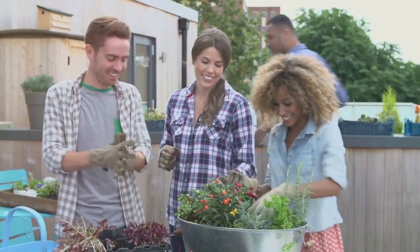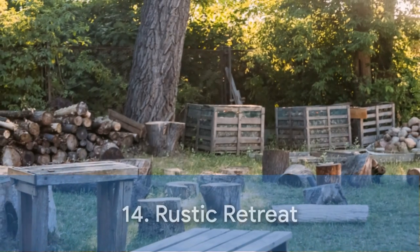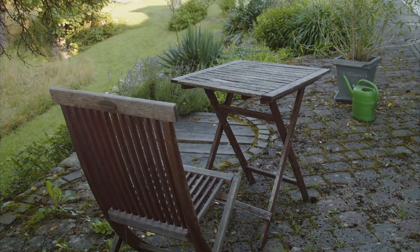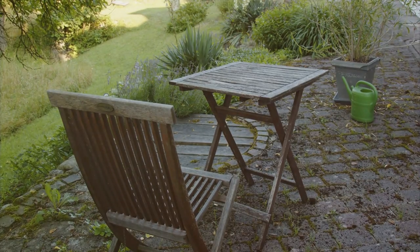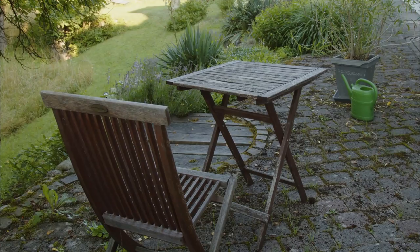Our 14th design is the Rustic Retreat. This design is all about embracing the charm of the countryside — think weathered wooden benches, wildflower meadows, and a cozy fire pit for those chilly evenings. It's a sanctuary where nature takes the lead, creating a peaceful space to unwind.